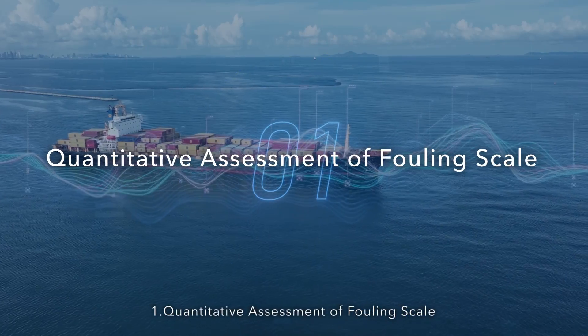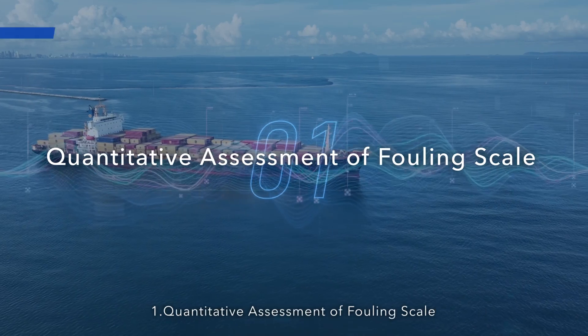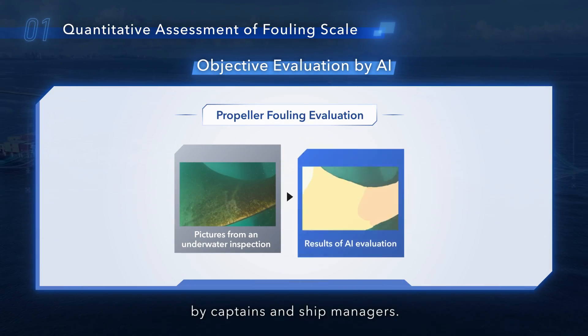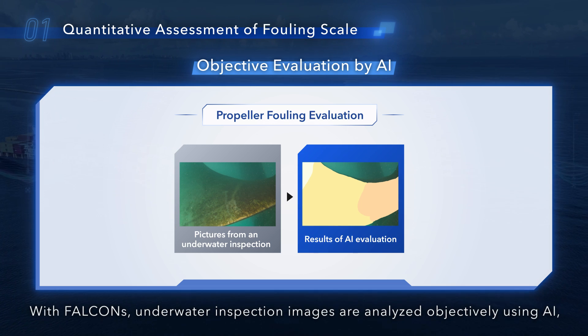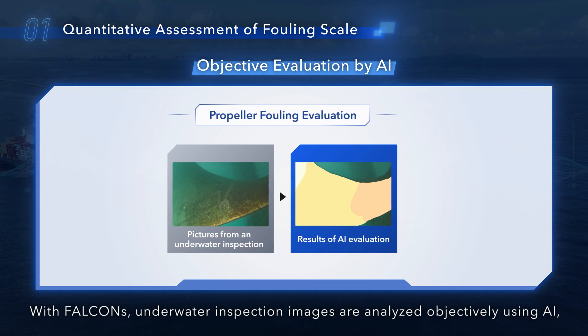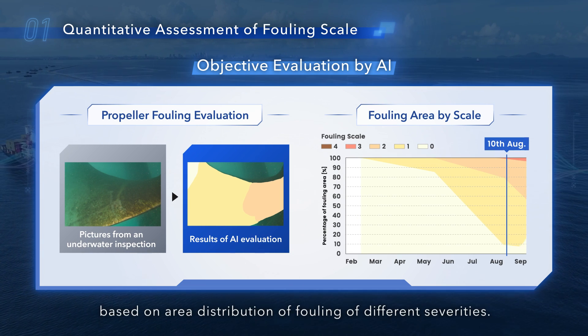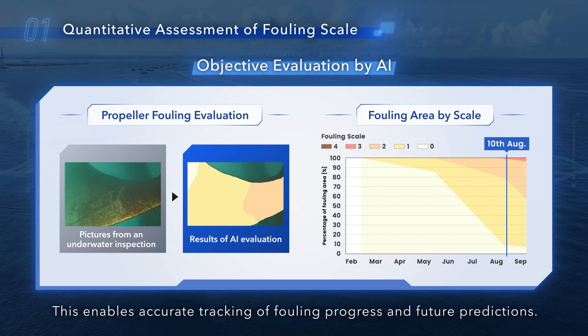One: quantitative assessment of fouling scale. Traditionally, fouling management is judged and decided by captains and ship managers. With FALCONS, underwater inspection images are analyzed objectively using AI, allowing for precise and historical assessment of fouling based on area distribution of fouling of different severities. This enables accurate tracking of fouling progress and future predictions.